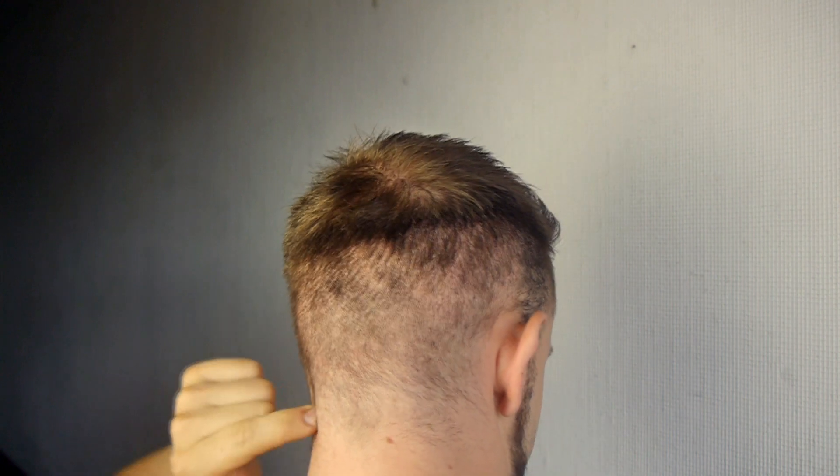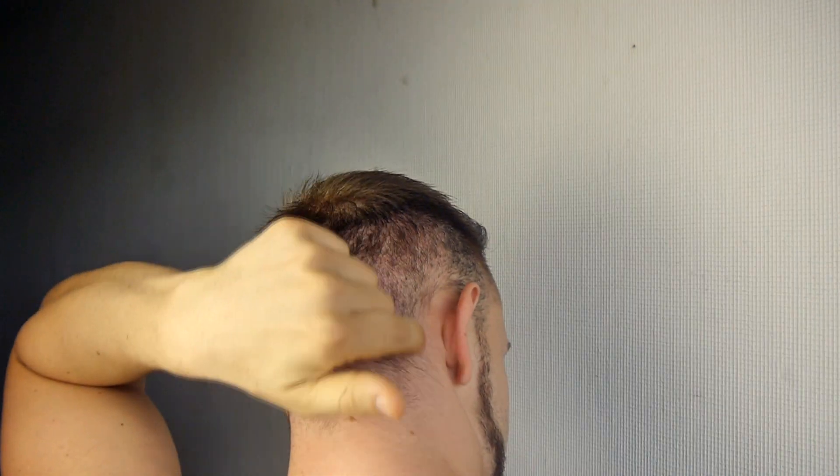Let's check out the donor area right now. My donor area wasn't on the sides because unfortunately my sides are not a great source for donor grafts, so they only took grafts from the back and not from both parts on the sides.